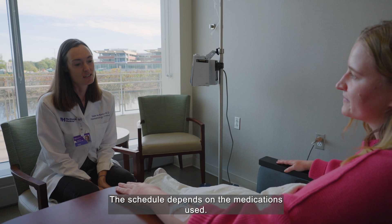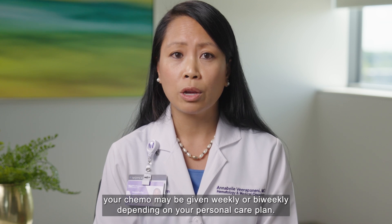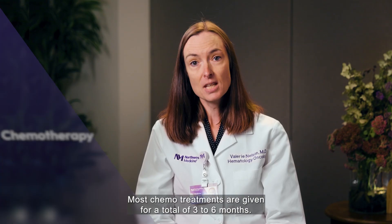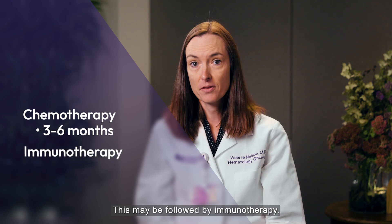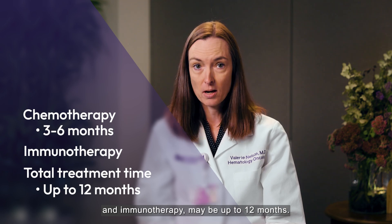The schedule depends on the medications used. For example, your chemo may be given weekly or biweekly depending on your personal care plan. Then at the end of the cycle, the chemo schedule will start a next cycle. Most chemo treatments are given for a total of three to six months. This may be followed by immunotherapy. Your total treatment time, including both chemo and immunotherapy, may be up to 12 months.